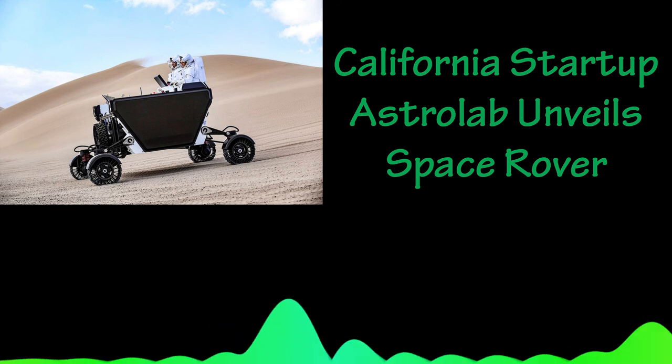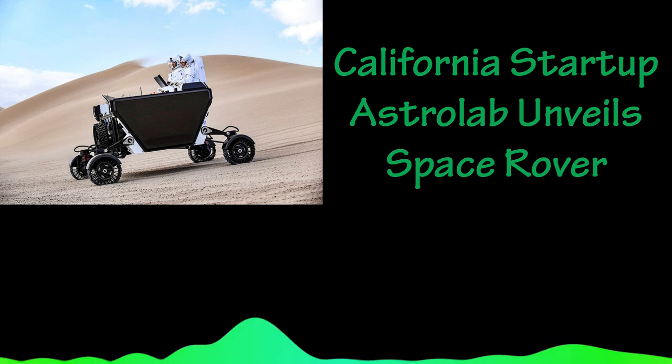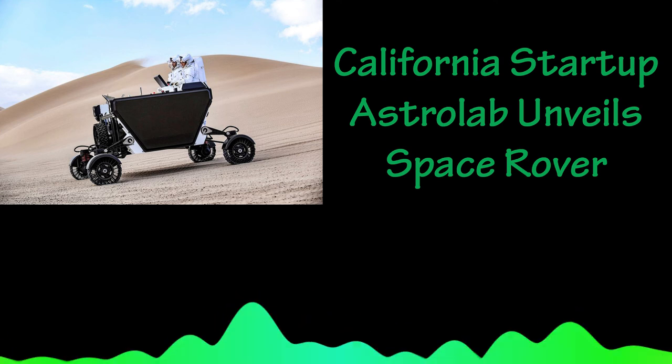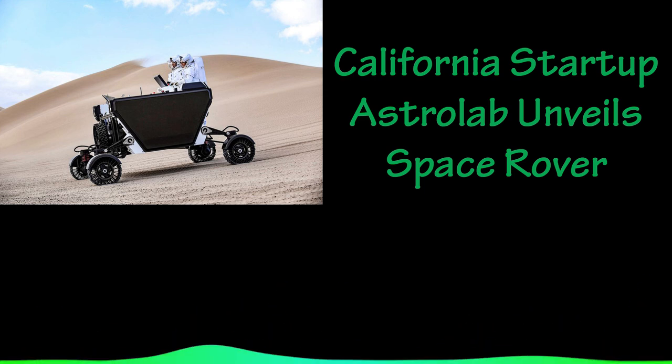With its solar-powered batteries fully charged, the vehicle can drive two astronauts for eight hours straight and has sufficient energy capacity to survive the extreme cold of a lunar night — up to 300 hours in total darkness at the moon's south pole.